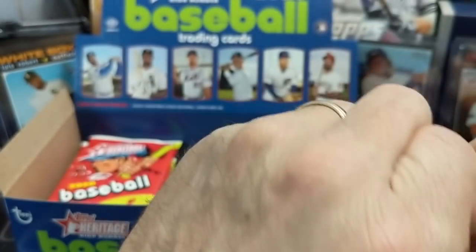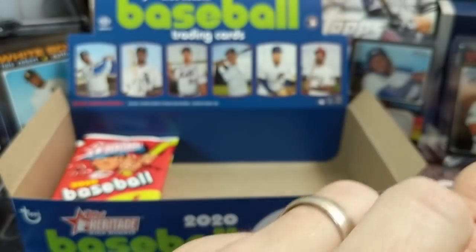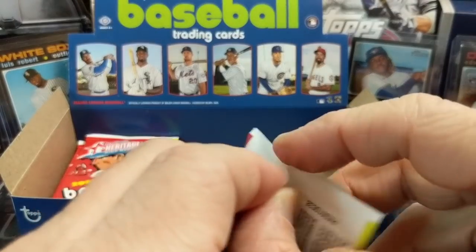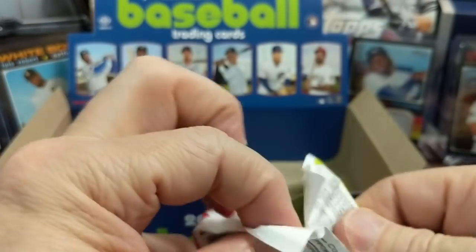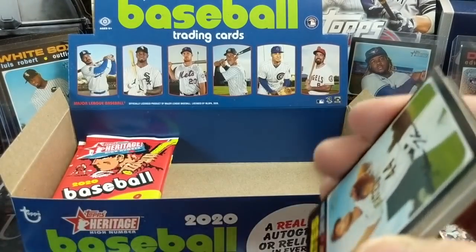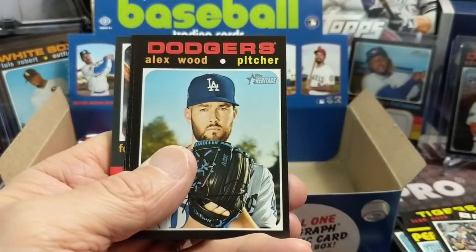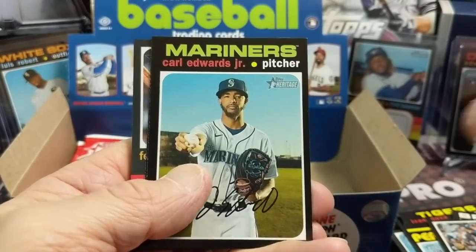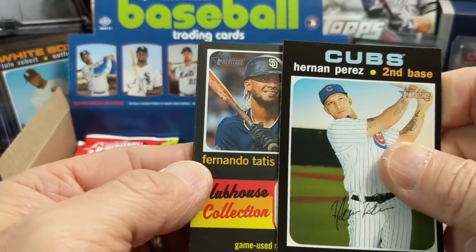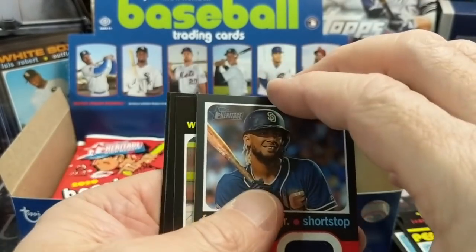This pack feels a little thicker — let's see, maybe this is our relic. These packs do not shred like butter. They are a little bit more difficult to open. Yes, this is the relic pack — called it! Starts with a T... Fernando Tatis. Sweet — that's a cool one, pretty sick.